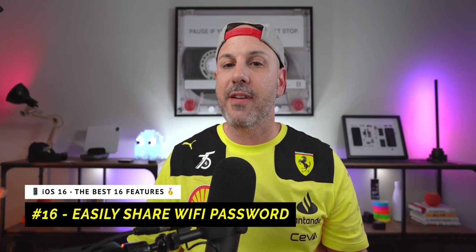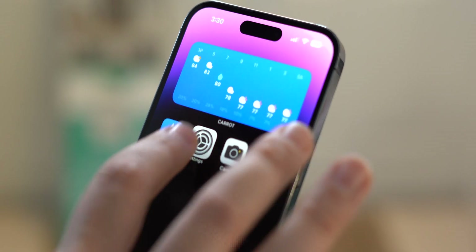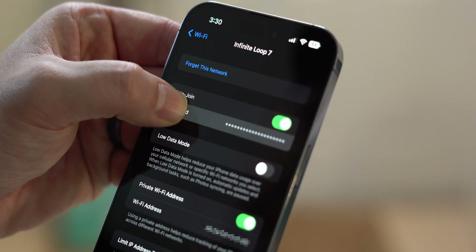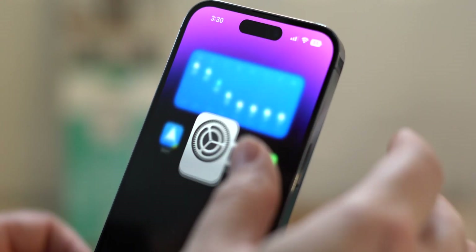For our next feature, it's a quality of life improvement about the ability to view your Wi-Fi password, which previously was inaccessible directly on your iPhone. Now in iOS 16, you can click on the information icon next to the name of your Wi-Fi network. You'll see your password field, which is hashed out — click on it, it'll authenticate you via Face ID, Touch ID, or your device password, and then allow you to copy your password and share it. I wish there was an easier way to share passwords, maybe via QR code, but that is not available yet.